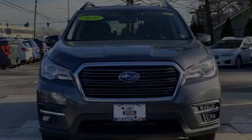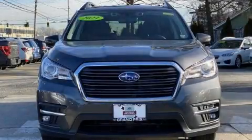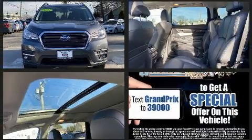Introducing the 2021 Subaru Ascent. With fewer than 15,000 miles on the odometer, this four-door sport utility vehicle prioritizes comfort, safety, and convenience.